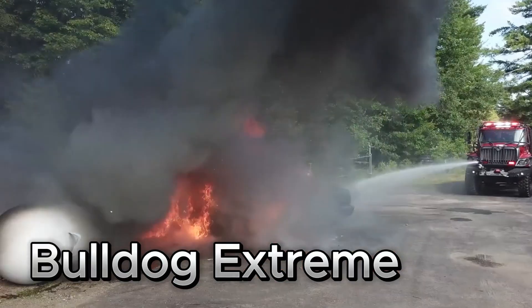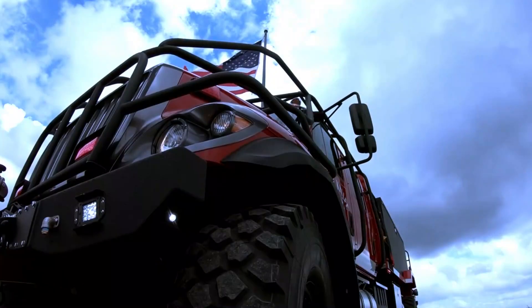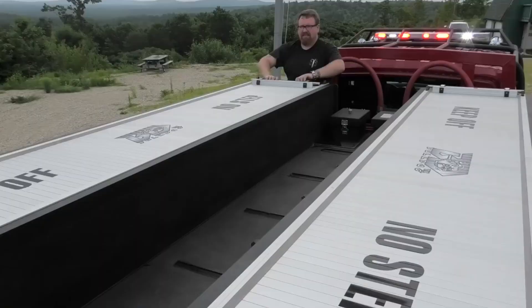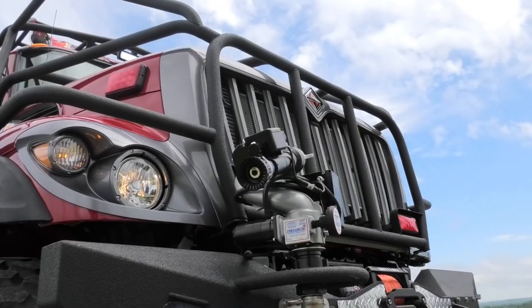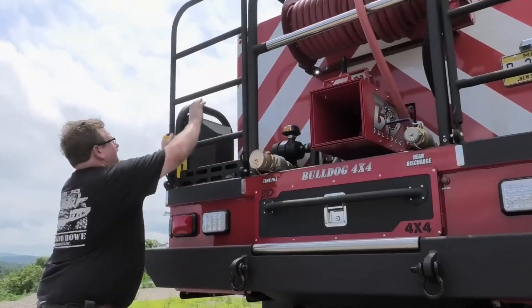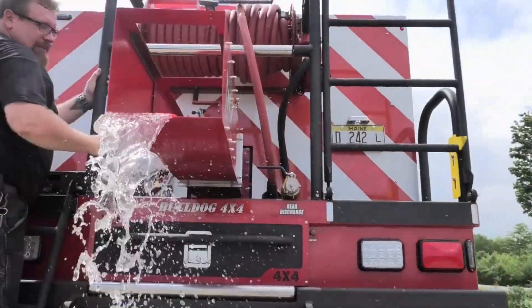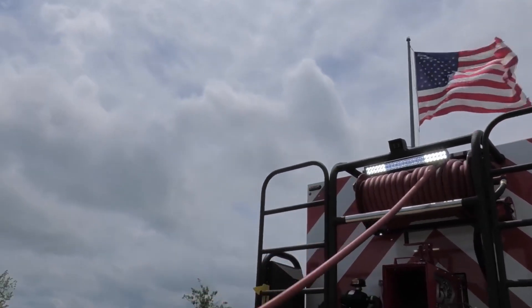Introducing the Bulldog Extreme, a powerhouse off-road firefighting vehicle engineered for the most punishing environments. Under the hood, it packs a turbocharged V8 engine pumping out a fierce 600 horsepower, delivering raw power where it's needed most. Designed to conquer nature's worst, the Bulldog Extreme is equipped with high-capacity water tanks, a high-pressure water cannon, and advanced foam systems, making it ready for any blaze.